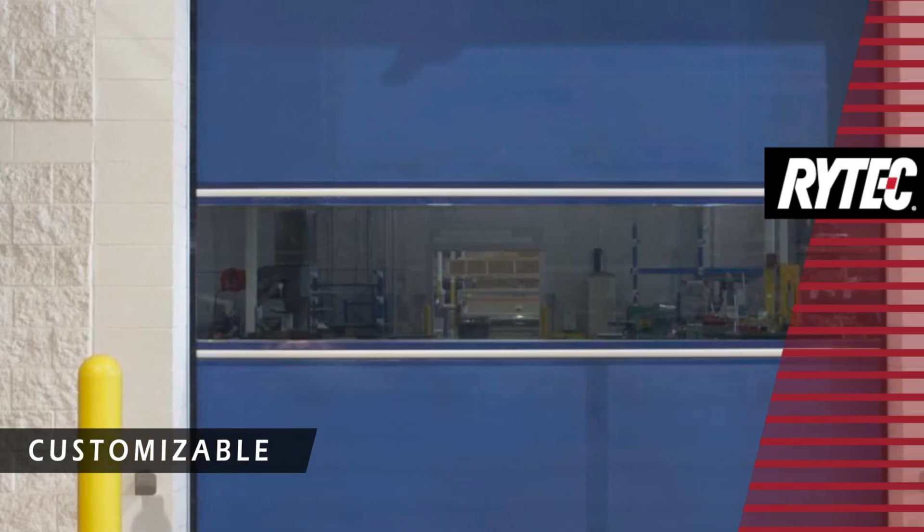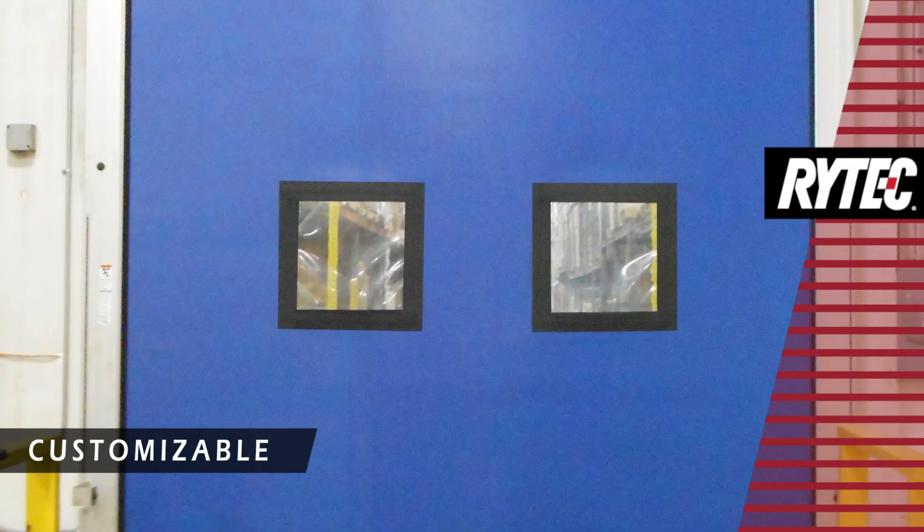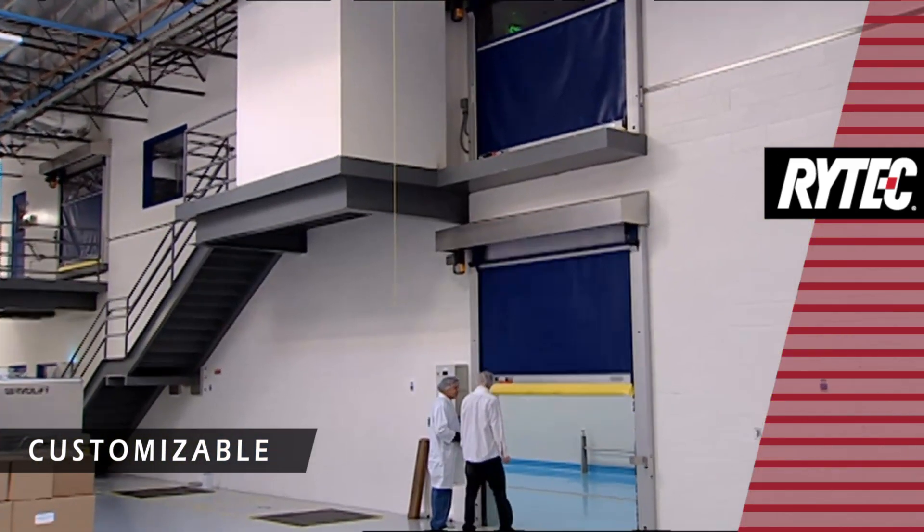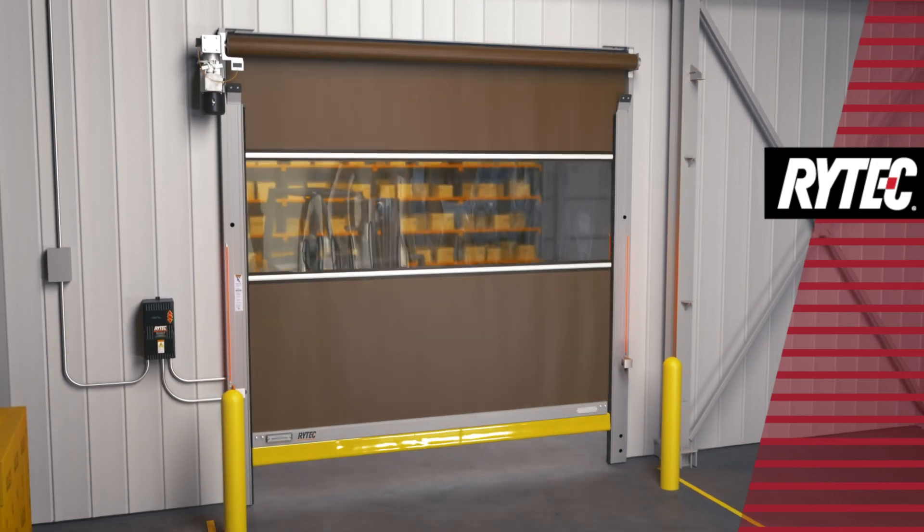Window options include full-width vision panels or individual windows. And for special applications, stainless steel, severe duty, and even explosion-proof components are available.